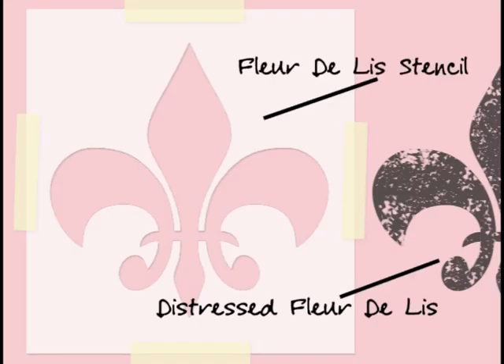Next, we suggest stenciling the wall behind the bed with a large, distressed fleur-de-lis pattern. The estimated cost of the stencil is $10.